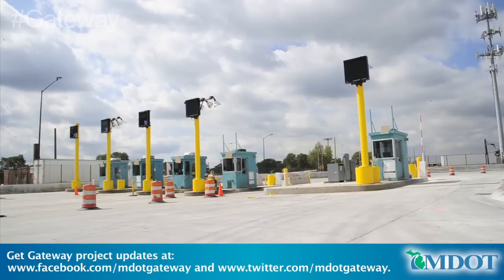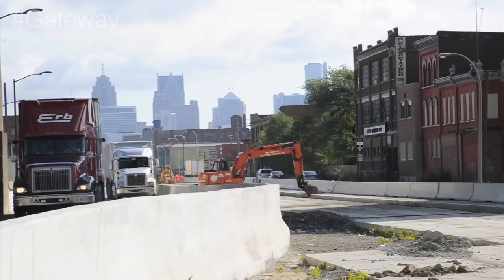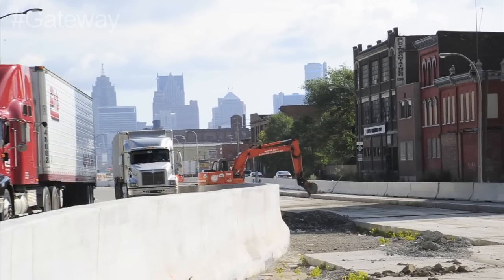Of the plaza, currently five of the eight permanent booths have been installed. Electrical work on Ford Street lighting is ongoing.